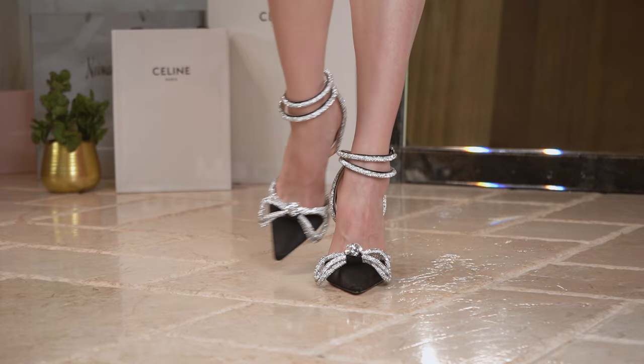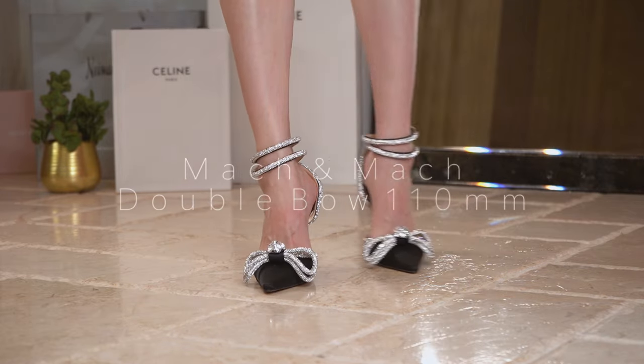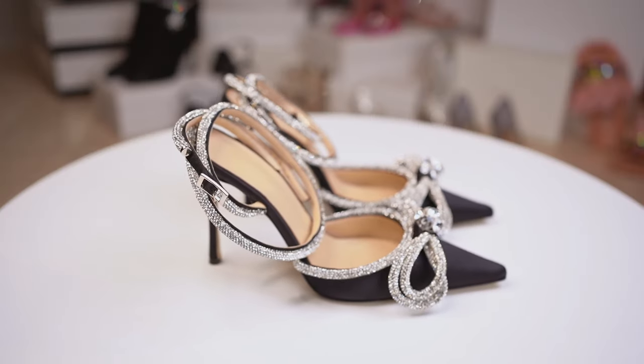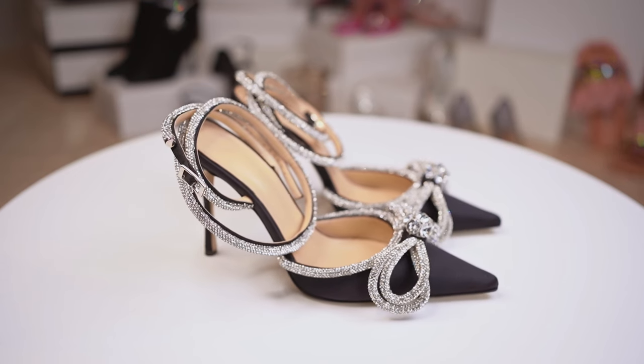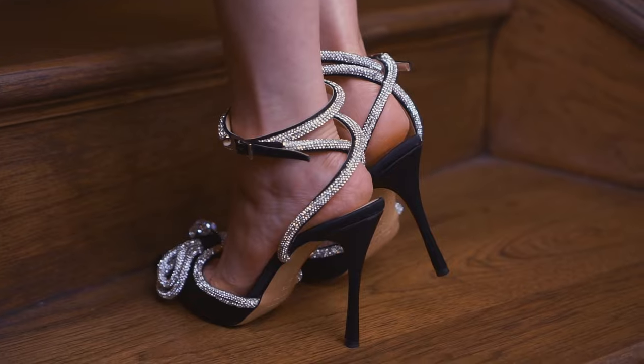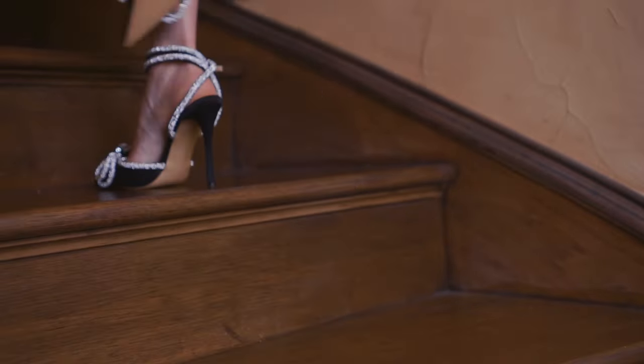These gorgeous heels are Mach & Mach. I didn't think this kind of beauty existed — maybe only in Photoshop images — but here we are. I opened the box and was surprised by how beautiful they were, just like the picture. From the packaging to the dust bag, the silhouette of the shoes, and the detail of the design, it was all perfect. But the sparkle of the crystals is just unreal.